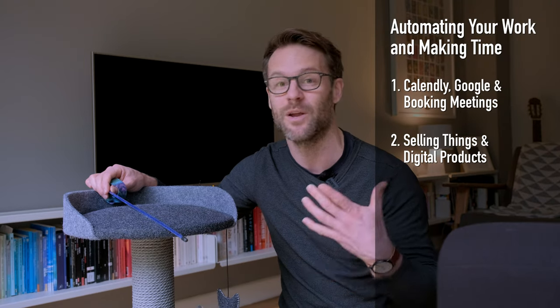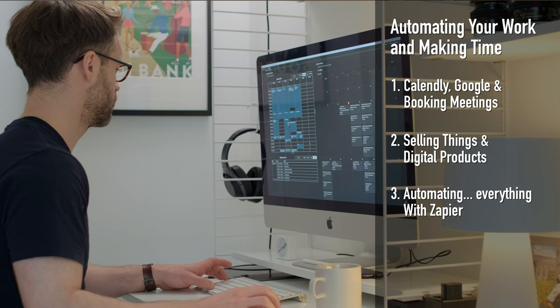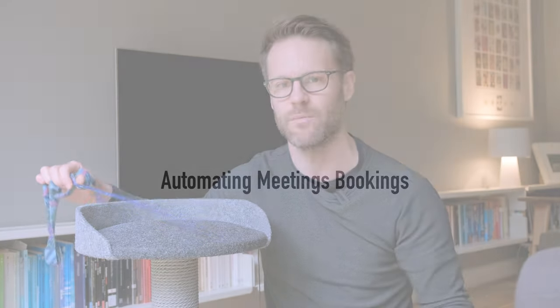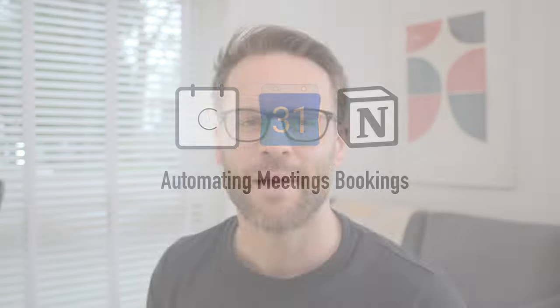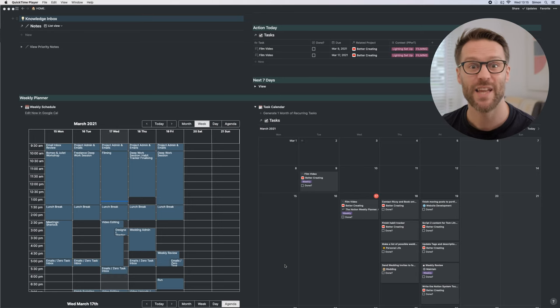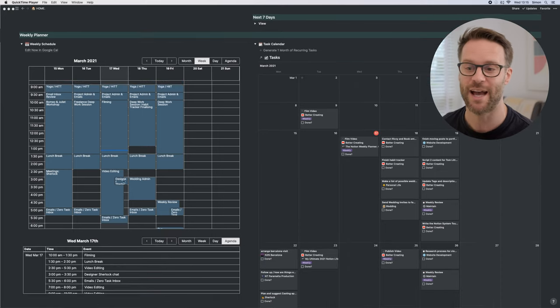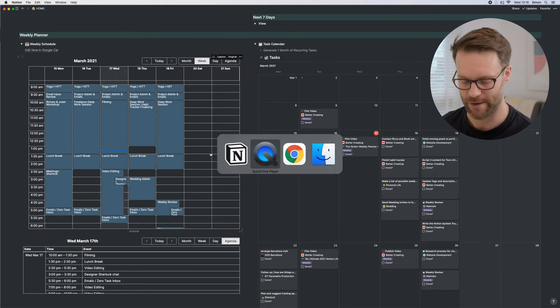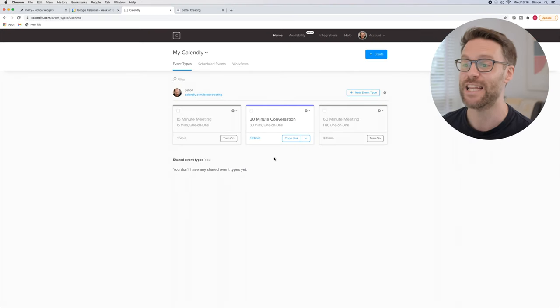I wanted to share a really simple thing about automation. When it comes to being productive and using my Notion system to organize my life, one of the things I've found helpful is finding automations that get a lot of the work done for you. One of the best things I've found is using Calendly to automate how I book meetings and my time with other people. This is how I've integrated Calendly into my system so that I can book meetings and see them turn up in my Notion system or Google Calendar.